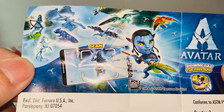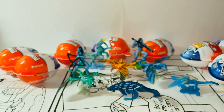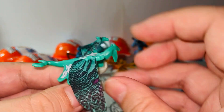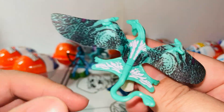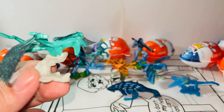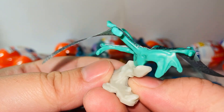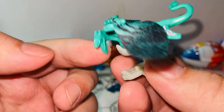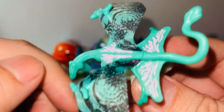Here is the complete set — like I said there's a set of eight. This is the Green Mountain Banshee Ikran. The wings are made out of a cloth material, and the rest is plastic of course. It's a tiny tiny surprise egg figure, but I think it's pretty cool. They got all the sculpt details. The mouth and all these patterns glow in the dark — that's pretty cool.